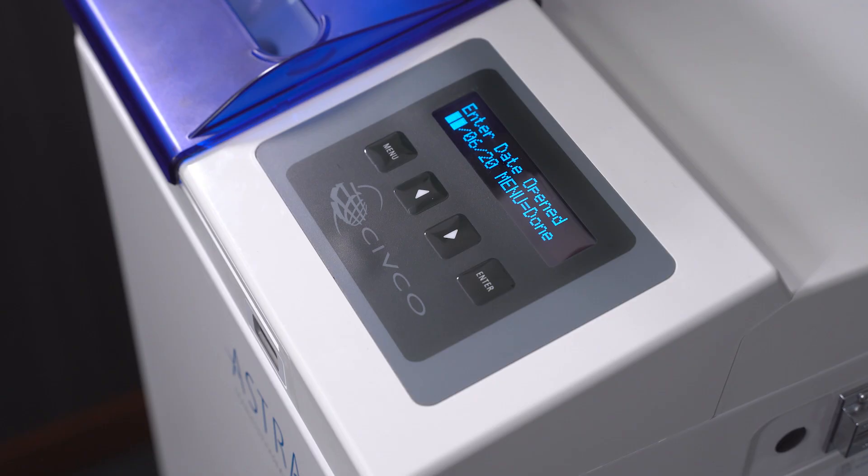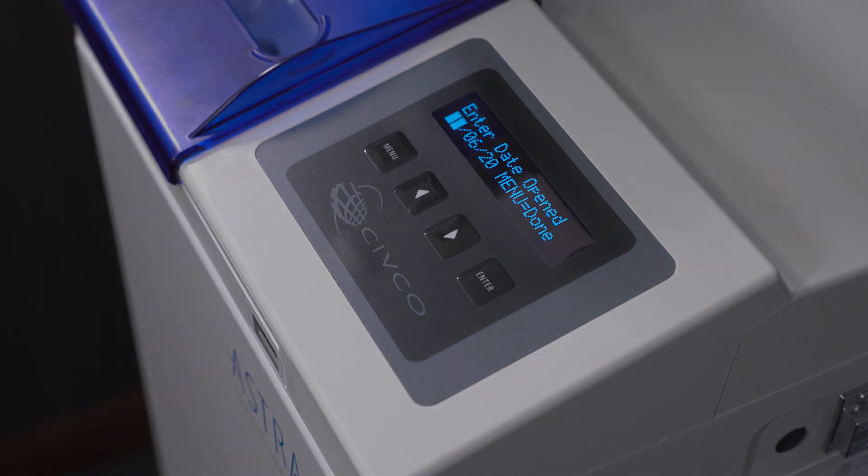Enter the date the test strip bottle was opened. The system will default to display today's date. With this information, Astra can prompt the user when the bottle nears the end of its open-use life or the manufacturer's expiration date, whichever comes first.